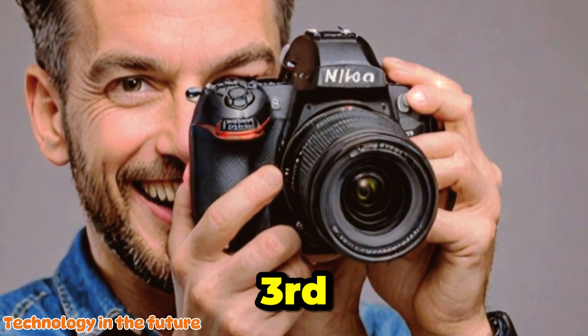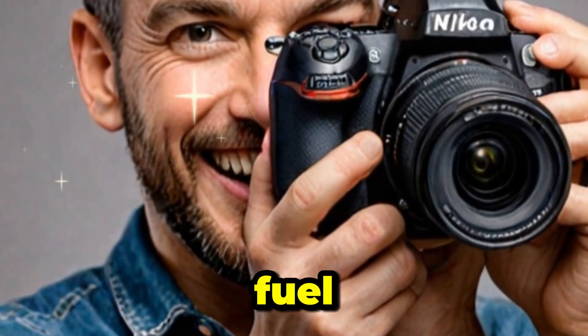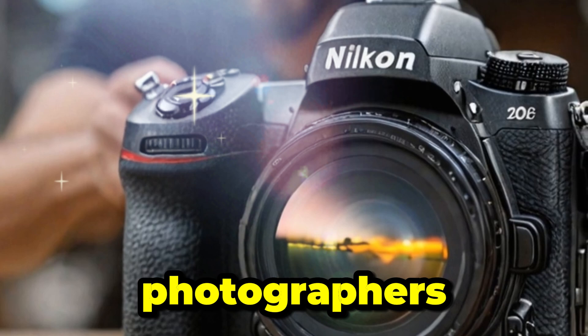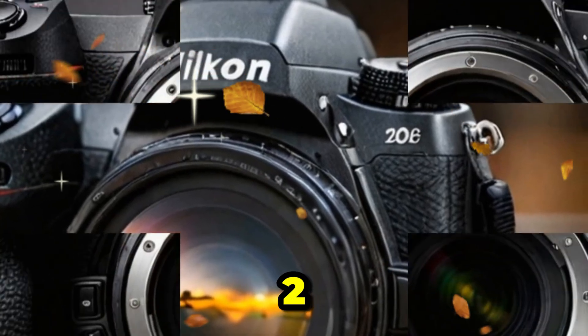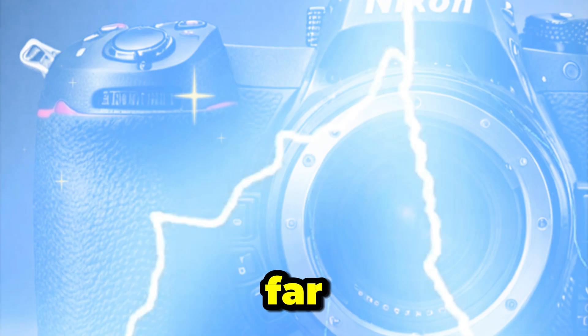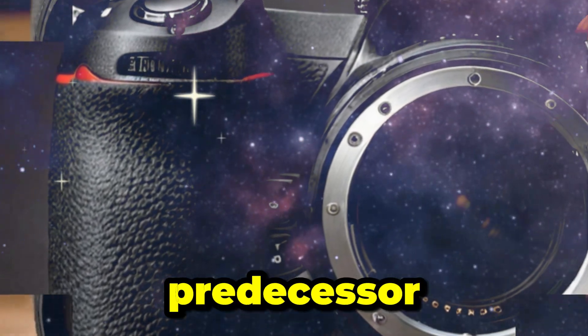The Nikon Z7 Mark III is making waves in the photography world as rumors and leaks continue to fuel excitement. As we eagerly await its arrival, many photographers are left wondering: should you upgrade to the Z7 Mark III, or is the Z7 Mark II still a strong contender? Let's break down everything we know so far, including specs, features, and how it compares to its predecessor.